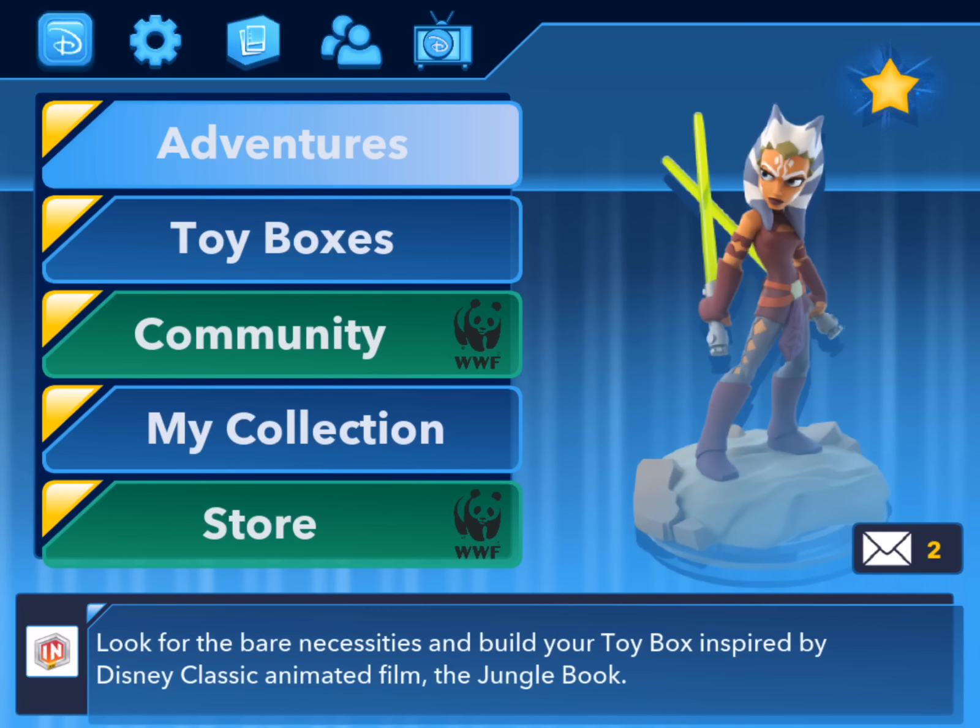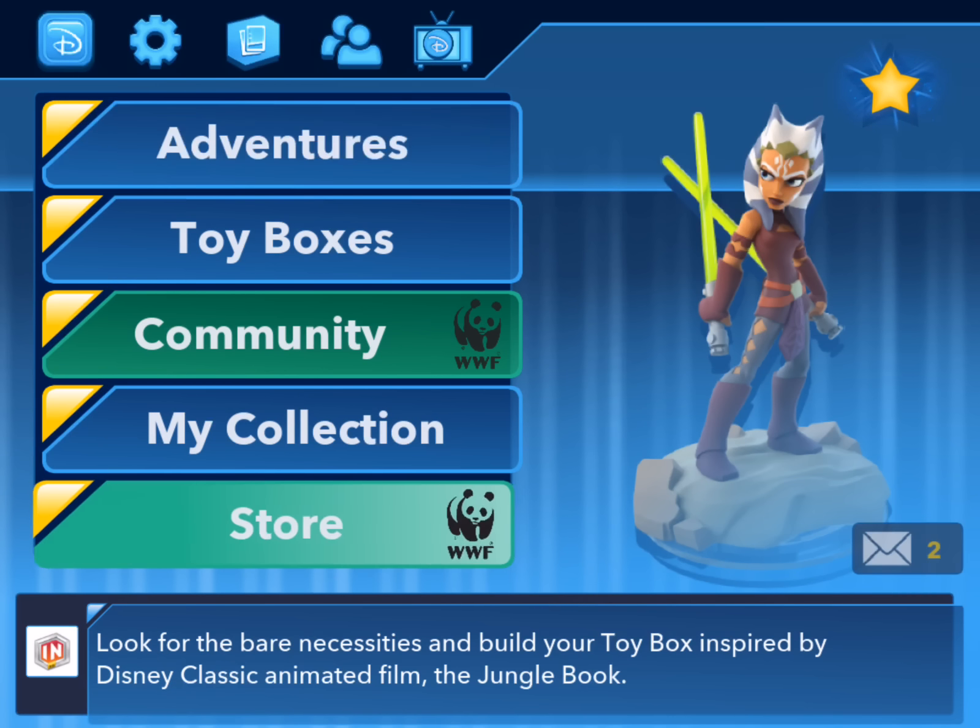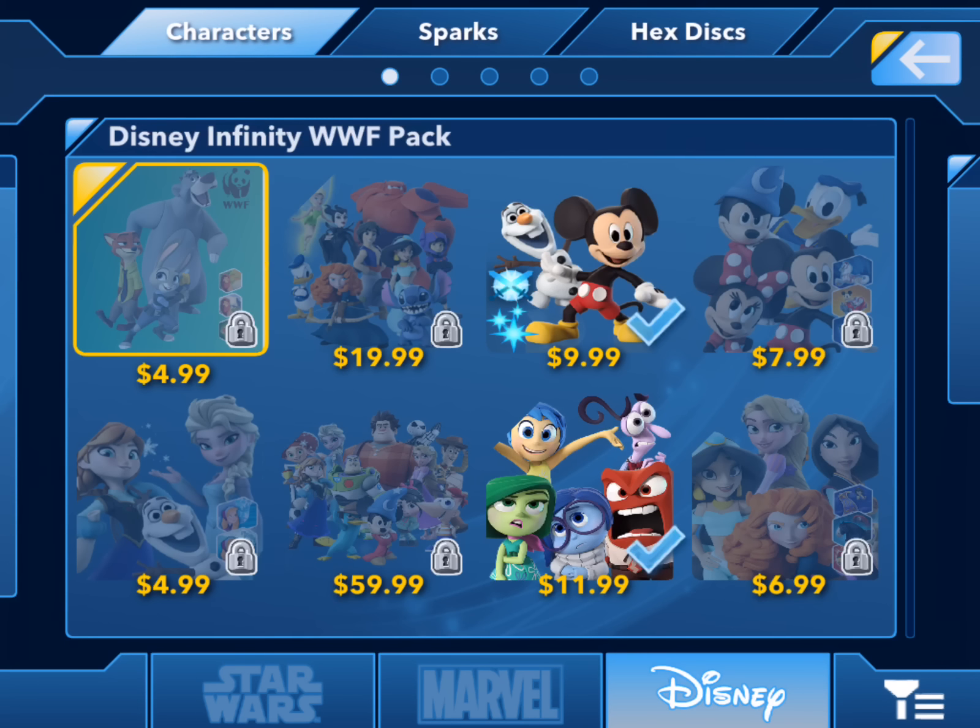Let's take a peek at some of the stuff they've added to the app. First, we'll peek over at the store, and here in the store in the character packs is the WWF character pack. This character pack includes Baloo and the two Zootopia characters, Nick and Judy, as well as three power discs: the Lion King texture and Sky Dome, as well as the Tantor elephant from Tarzan.